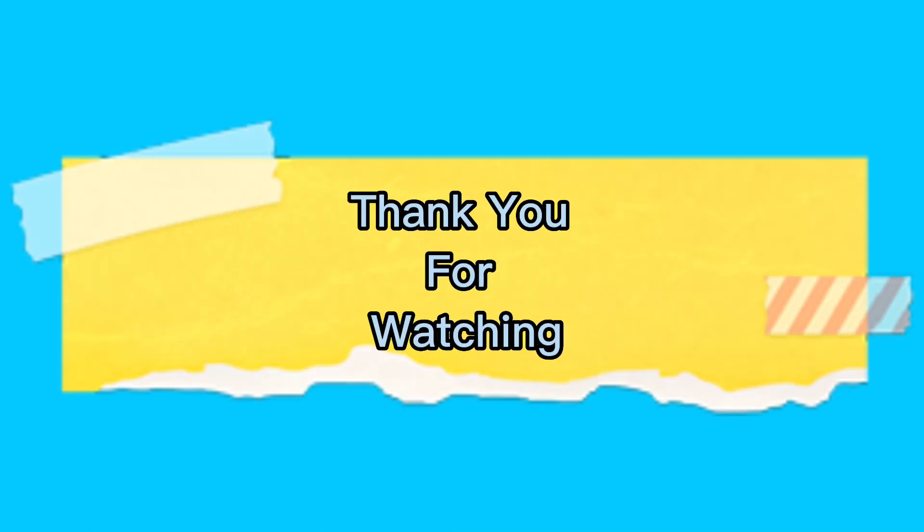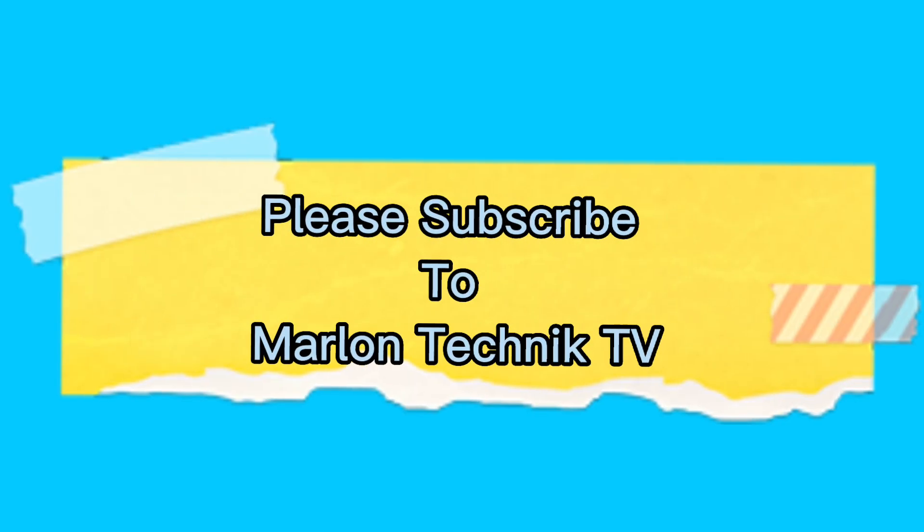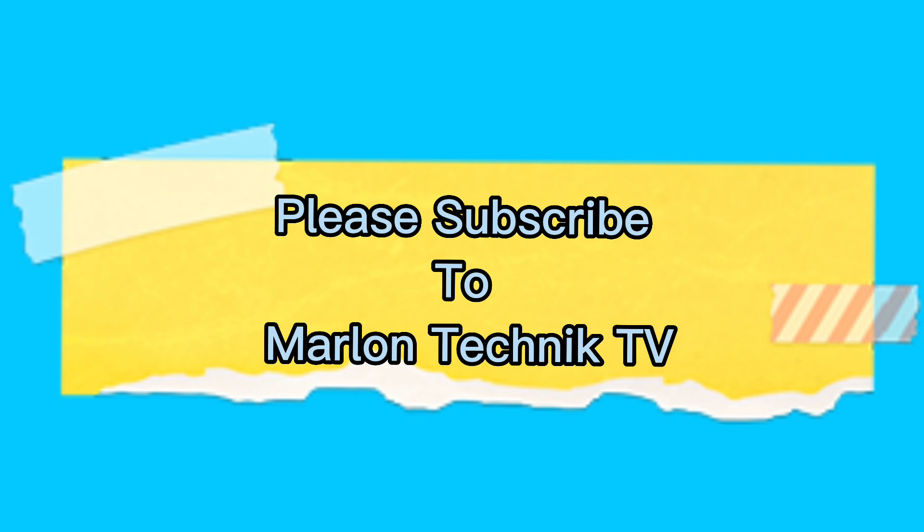Thank you for watching. Please subscribe to Marlon Technic TV.